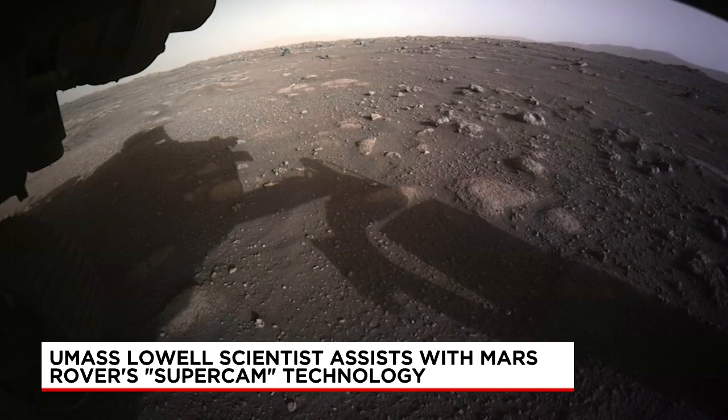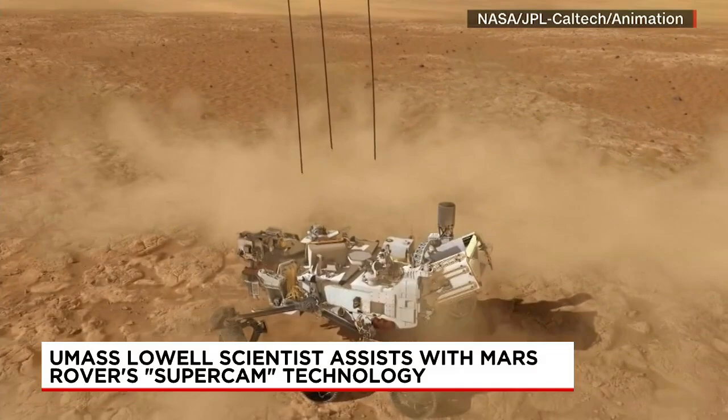In space, the laser is busy determining the composition of rocks on Mars and working in tandem with the other instruments to search for sources of water and signs of life.